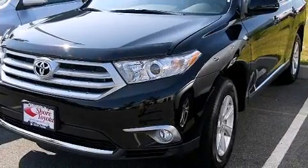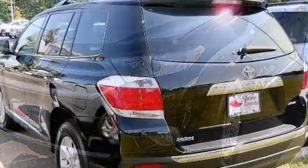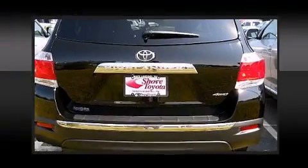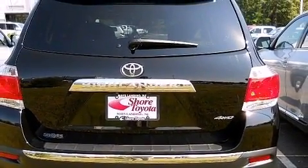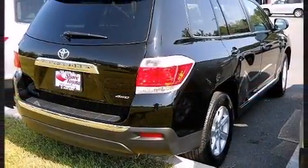Toyota also prioritized safety and security by including dual front impact airbags with occupant sensing airbag, front and side impact airbags, traction control, brake assist, anti-whiplash front head restraints, a panic alarm, and four-wheel disc brakes with ABS.